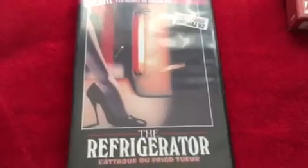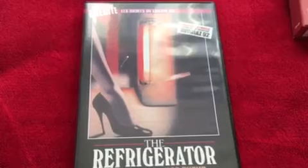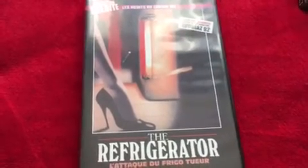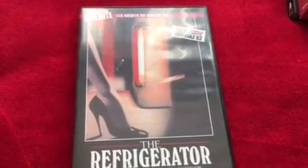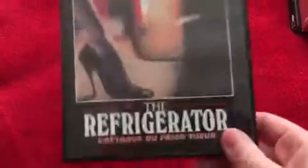I also got from Strange Vice — one of a couple of things I bought from them — The Refrigerator. We've done a review on this one because it was hilarious. It's about a killer refrigerator, and I don't know why I've been in a funny mood for slashers and weird movies about inanimate objects that kill people. I just can't help myself with it.